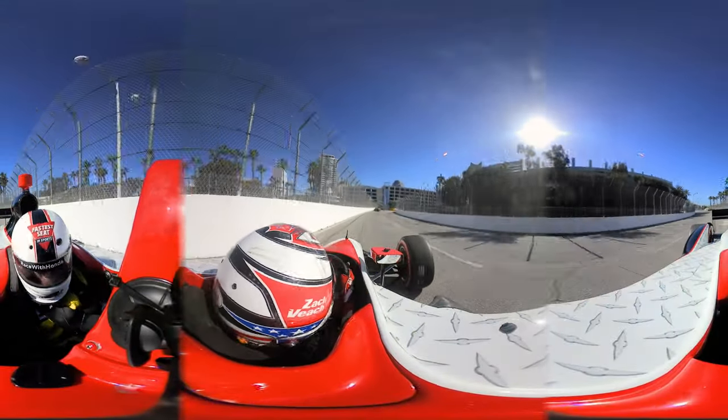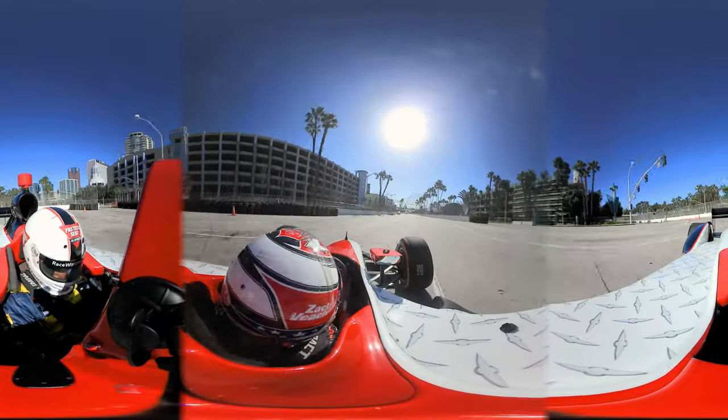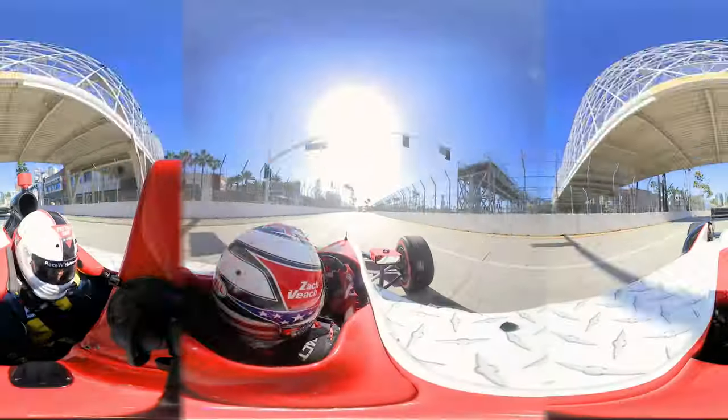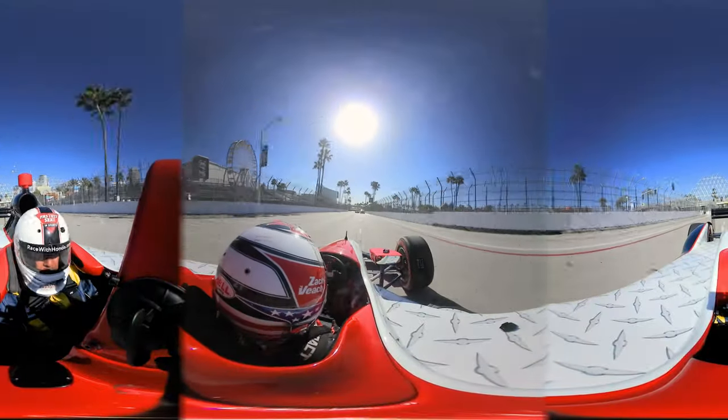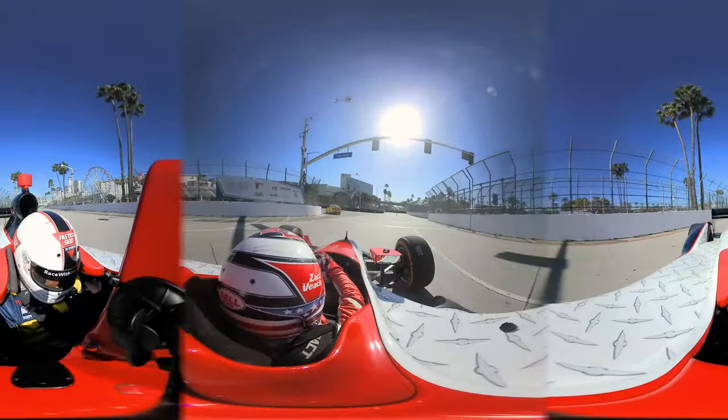When you get on power you feel like you're going to hit the wall every time. That leads you to Turn 5, which usually has these yellow strips that bolt onto the track surface — very bumpy, easy to make a mistake and end up in the tire wall there. Then it leads you down the straightaway to Turn 7, another hard braking zone.